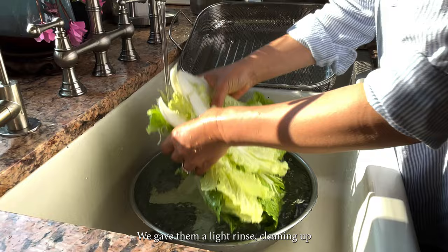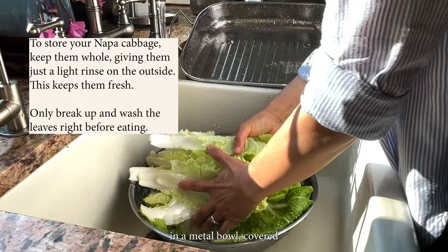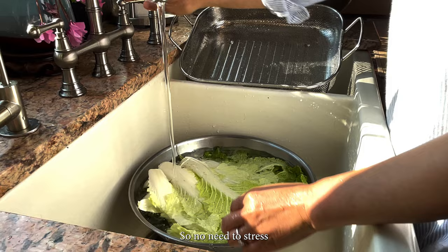So what are we going to do with all this napa cabbage? I gave them a light rinse, cleaning off the lion's share of debris, shook and patted them dry, and then stored them in a metal bowl covered with a large plastic bag in the refrigerator. They'll keep pretty well — they are cabbages after all, so no need to stress about having cabbage for every meal.